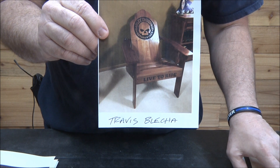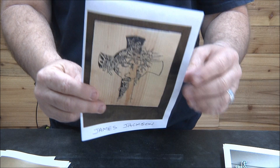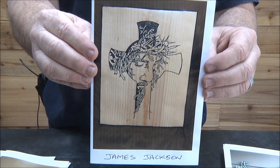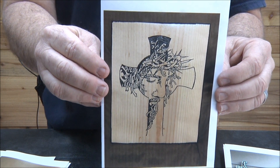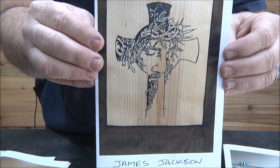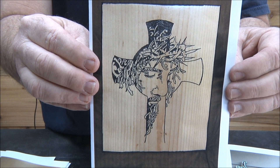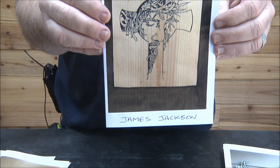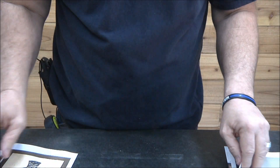If you get the Adirondack chair patterns and are able to personalize them and carve them, I think that's a really good niche — a lot of people love that stuff. Great job Travis. James Jackson — this is made for a women's ministry giveaway. He put his name on the back for advertisement. James just did a tremendous job on it. He used it for a giveaway, terrific job, good job James.